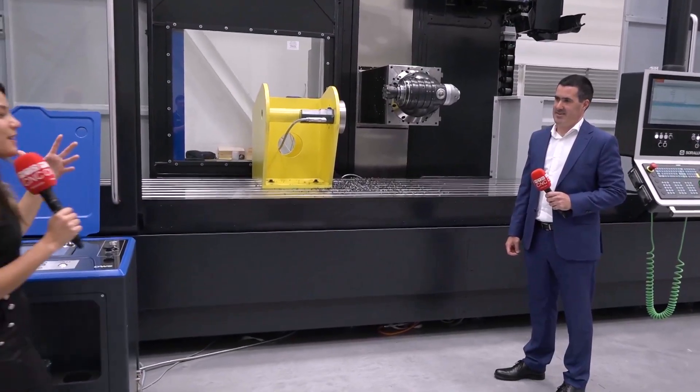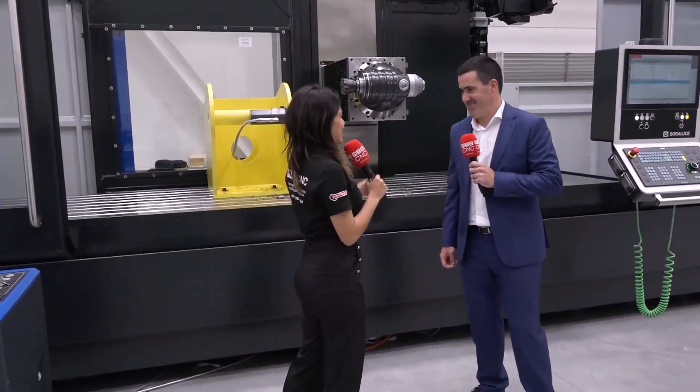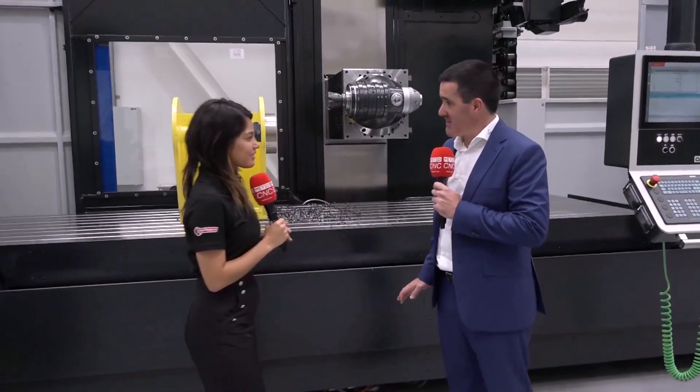Oyer is waiting for me right over here. He is the Sales Vice President for the Americas. Oyer, how are you doing? Hello Fernanda, first of all thanks a lot for being here. It's a lovely facility you have here. Can you tell me a little bit more about this summit?